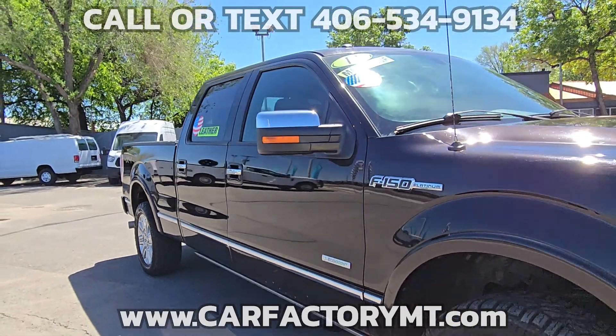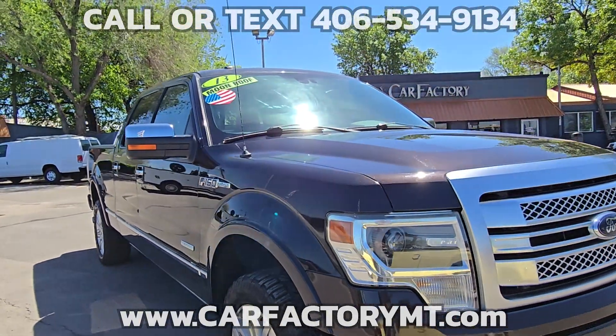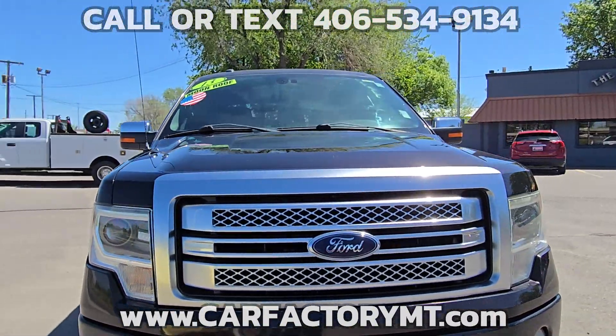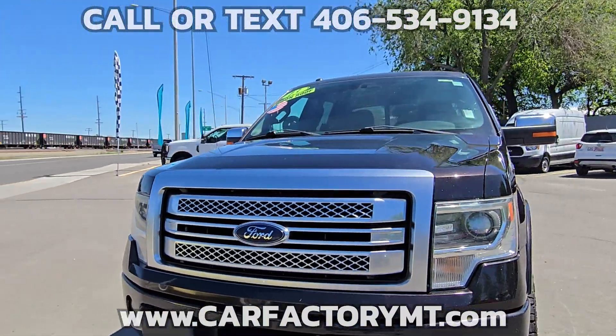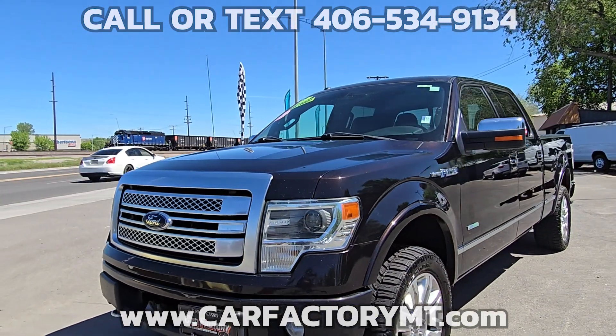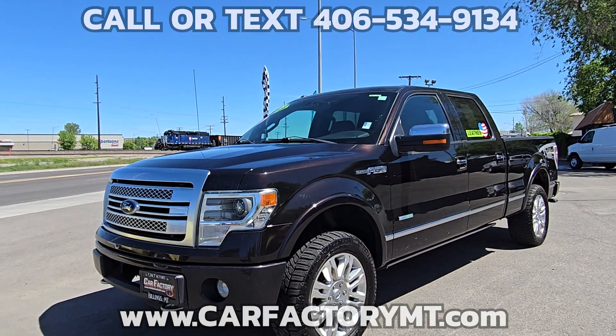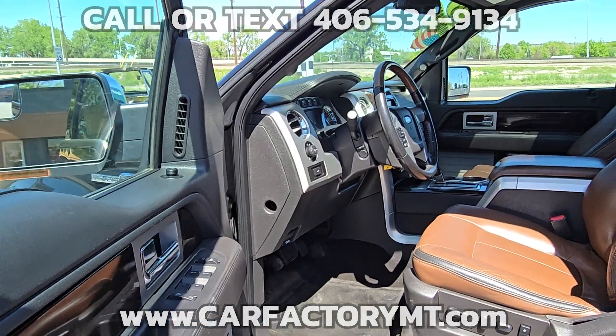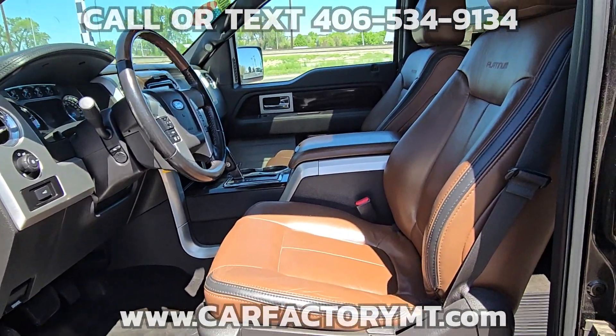Additional features include Parking Sensors, a large screen infotainment system with Sony Sound, Microsoft Sync, Navigation, XM Radio, Bluetooth, Rear Backup Camera, Cruise Control with Power Tilt and Telescoping Steering Wheel, Power Running Boards, and a Power Rear Sliding Window.